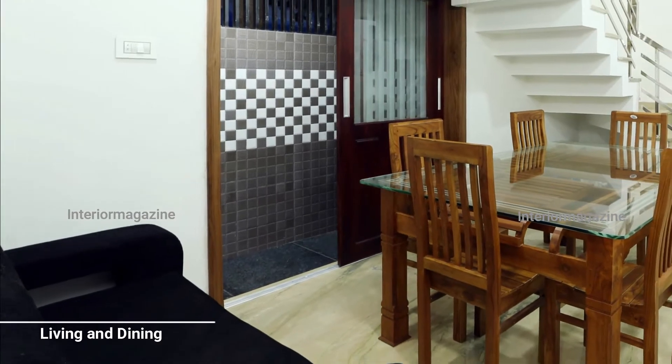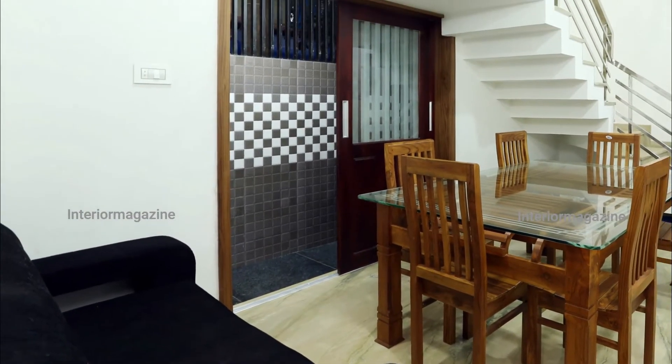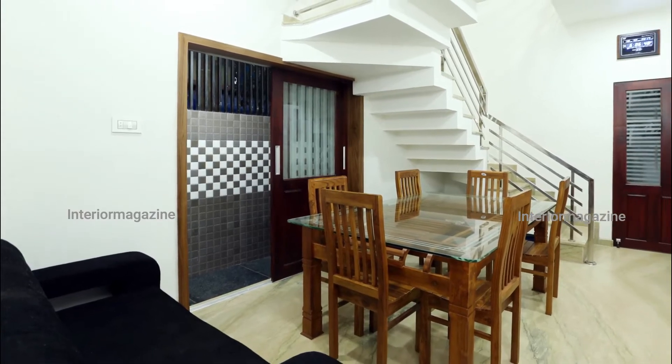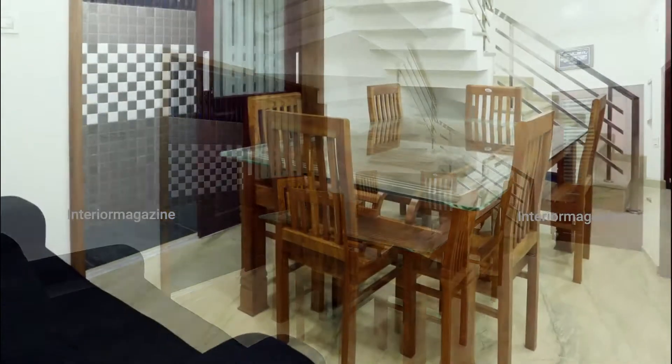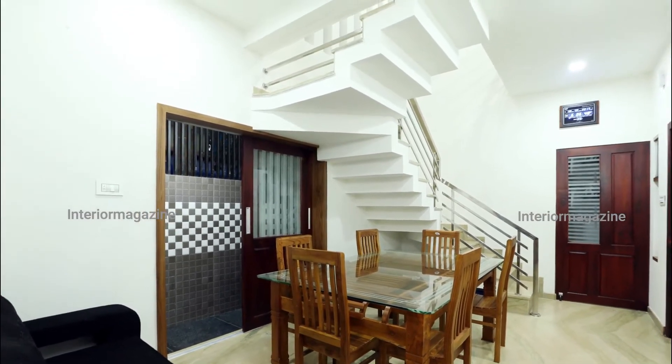Living and dining are deployed on both sides of the open hall as part of space management, with the upper living given more importance. The eight-seater dining unit with a glass top is simple and attractive, arranged close to the stair space.